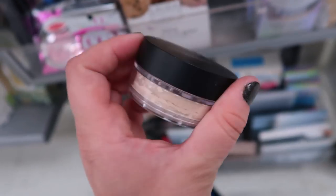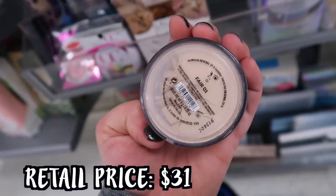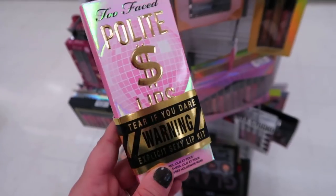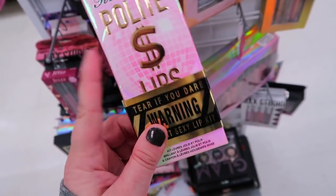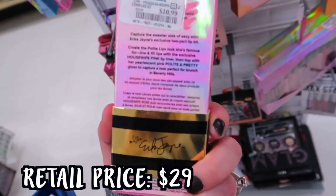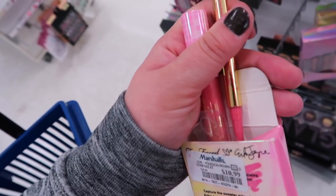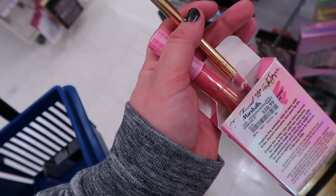Looks like they're also bringing in a bunch of the original powder foundations for $7.99 - we have Fair 01 and Light 08. Here's the other Erika Jayne and Too Faced lip kit that we did not find last week. This is the one I own called the Polite Lips - very pretty, going for $10.99. I would definitely recommend it. It's a more neutral set - you get a light pink lip liner and then a peachy pink gloss.